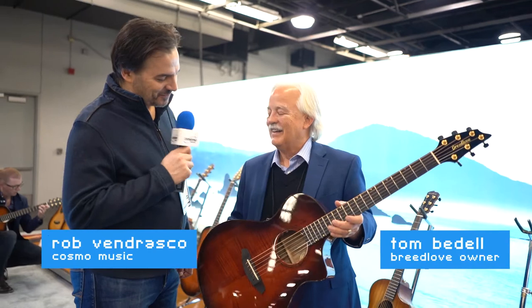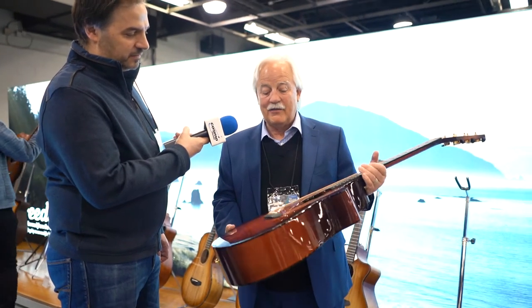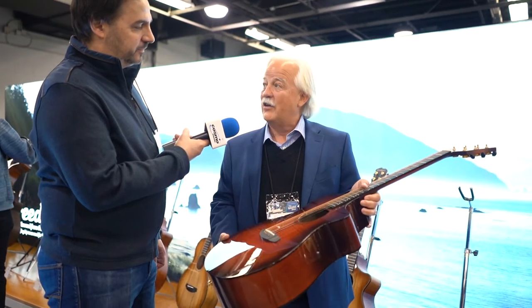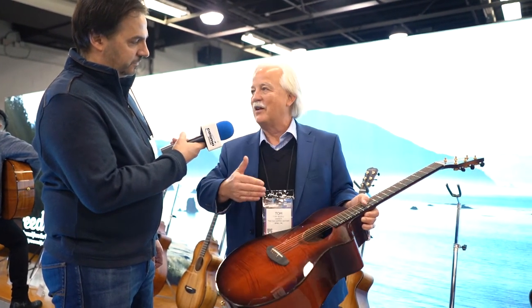One of the fun things we get to do in our custom shop at Breedlove is we can pick whatever woods we want and have fun designing unique and special guitars. We also have an extraordinarily talented finish department, so we build limited runs of 25, sell those, then build the next run of 25.